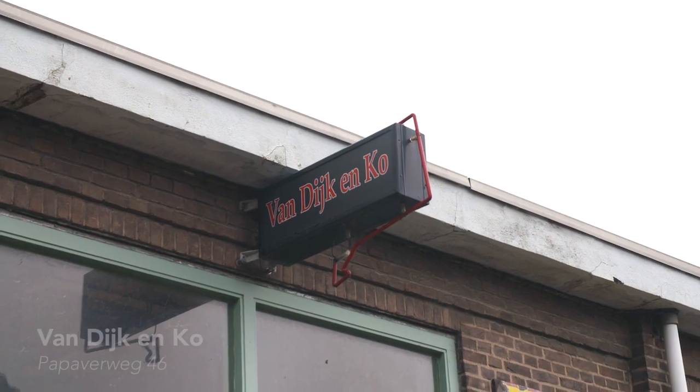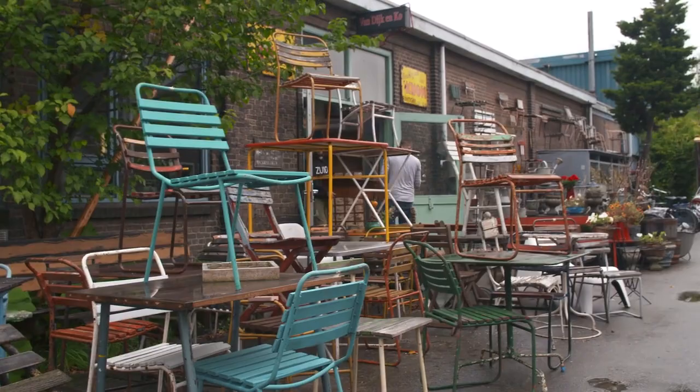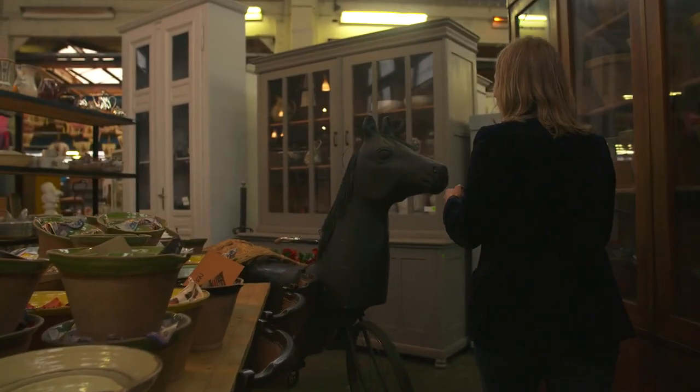This is Van Dijk en Ko, a secondhand furniture shop and I really love this place. Lots of the stuff in my own house comes from here. It's a horse cycle!